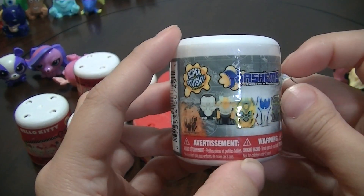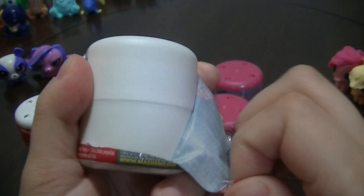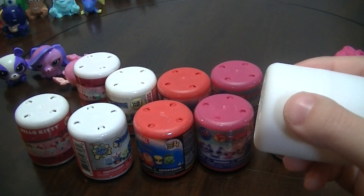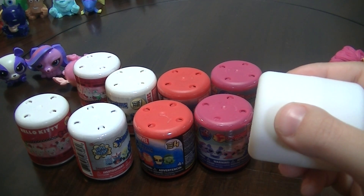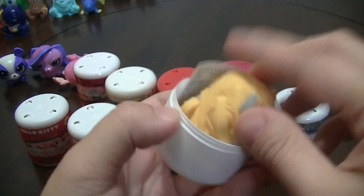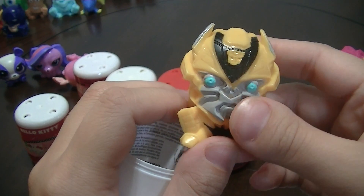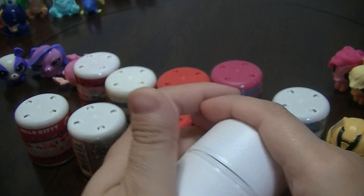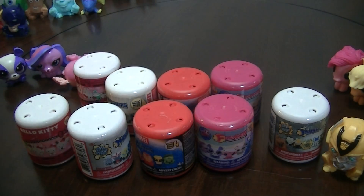I'll go ahead and start with the Transformer Age of Extinction Mashems. I think the one I'm missing — it's kind of hard to tell on the little wrapper — but I think it might be Grimlock. Oh, first we got Bumblebee. We already have Bumblebee, but I'm expecting to get a lot of duplicates when trying for the last one.